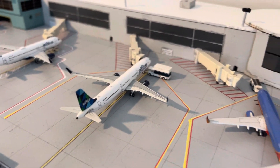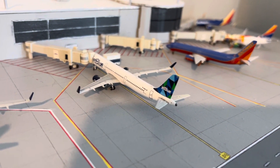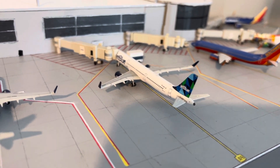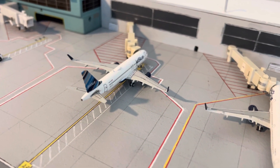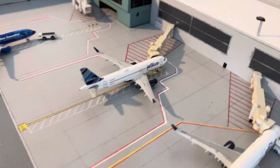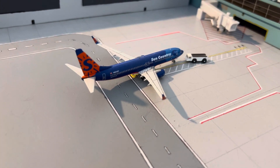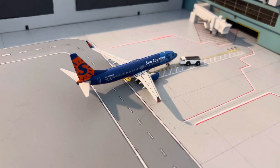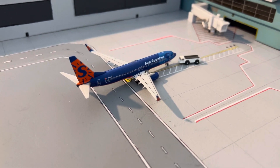Next up is a JetBlue A321 headed on up to New York JFK. And then a JetBlue A320 will be going up to Boston. Next is a Sun Country 737-800 pushing out for a flight — going out to Madison, Wisconsin.